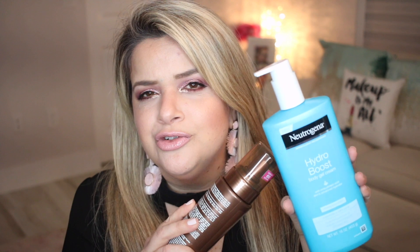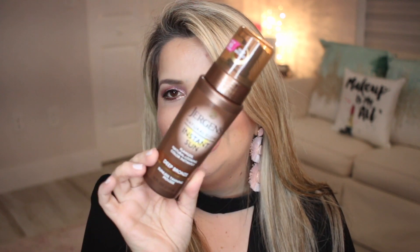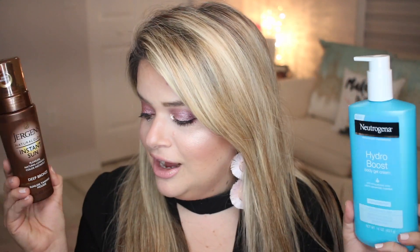I actually picked this one up at the drugstore because they were sold out at Ulta. I also got the Jergens Natural Glow Instant Sun in Deep Bronze — this is a sunless tanning mousse that's supposed to be super easy to apply. The reason I got it is because you can just apply it and go out the door pretty quickly. It's not something you have to wait hours for the color to appear. It's supposed to dry up in 60 seconds, so it's not too fussy.